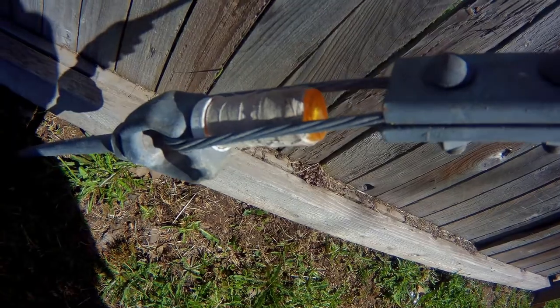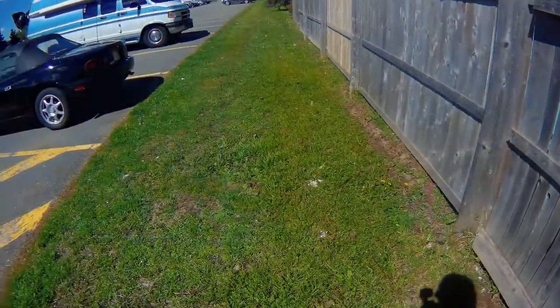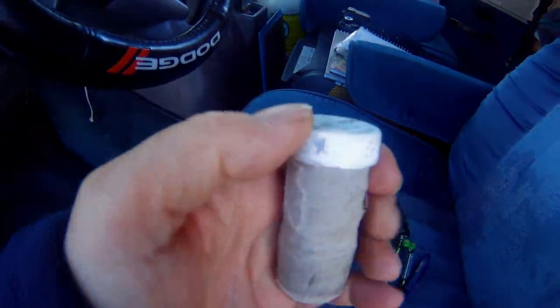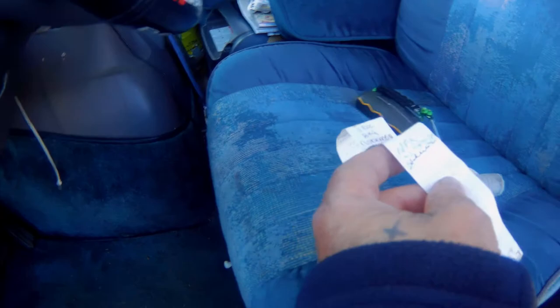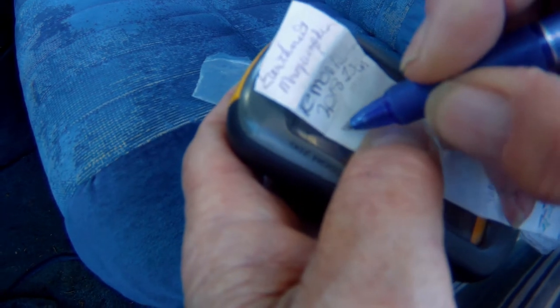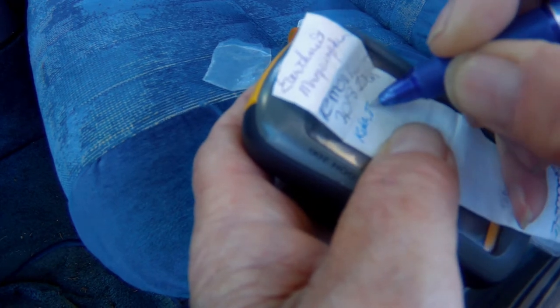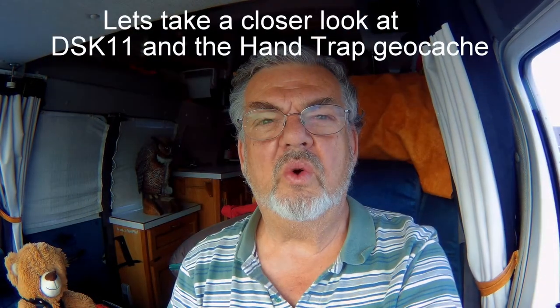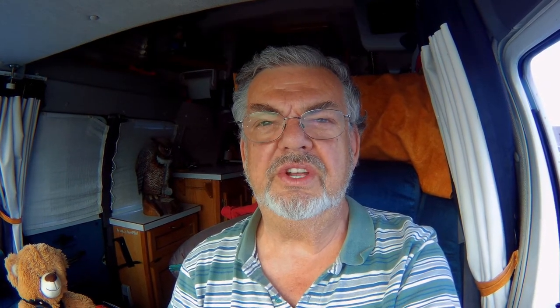I think that's it right there — easy find. This is the container; let me open this up. I actually have a stamp that I use now. What you've got to do is sign these things, and my geocaching name is King Tut.